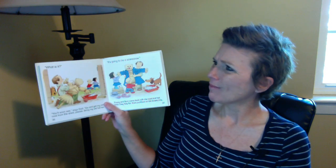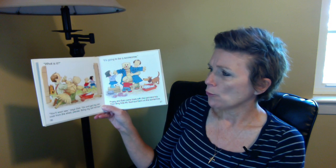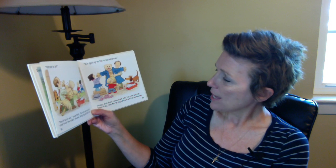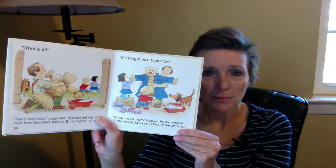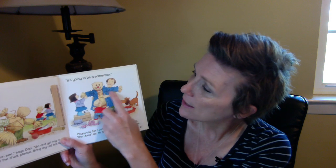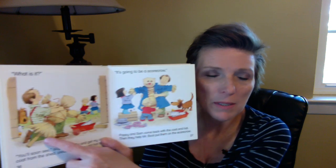Mr. Boot is busy doing something. 'You'll soon see,' says Dad. 'Go and get my old coat from the shed, please. Bring my old hat, too.' It's going to be a scarecrow. Poppy and Sam come back with a coat and hat. Then they help Mr. Boot put them on the scarecrow. They're building a scarecrow — kind of looks like a person, right? It has a face and then arms and a body, but it's all on a pole that's going to be stuck in the ground.